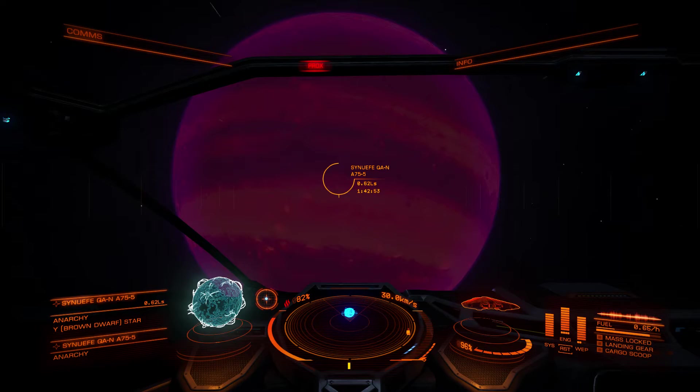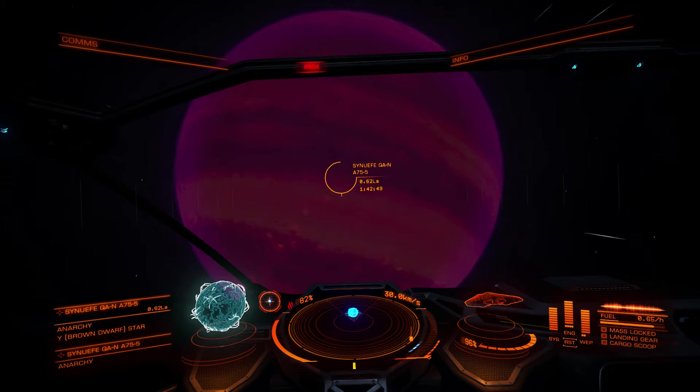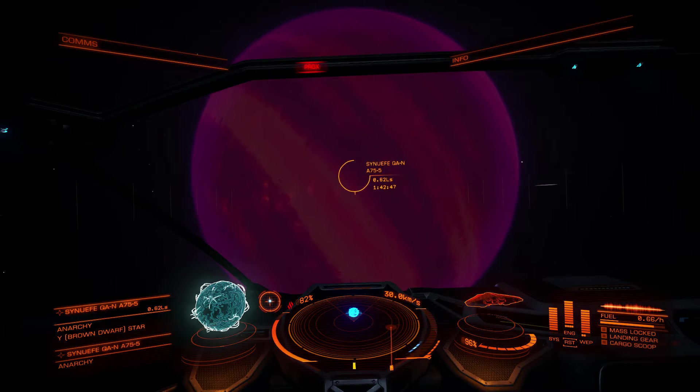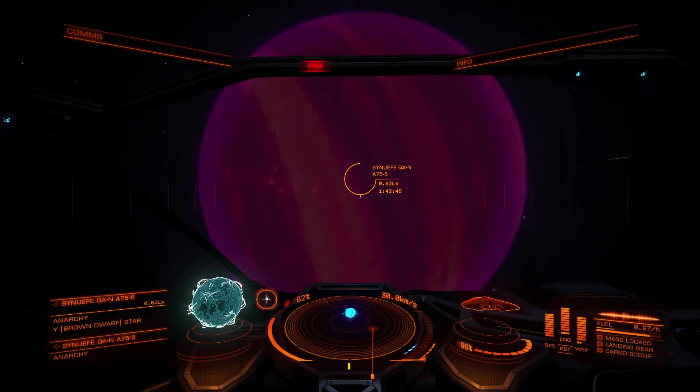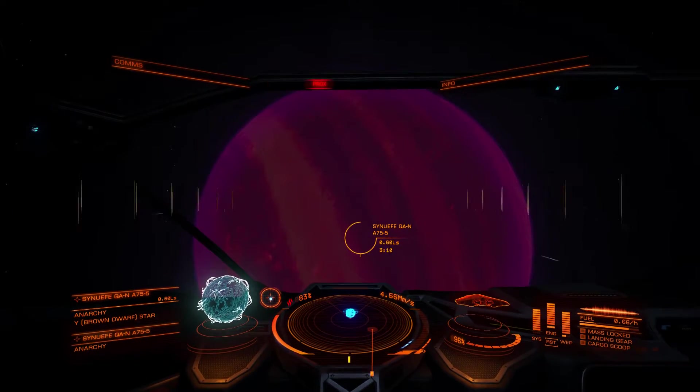Quick edit — yep, hydrogen. Delicious. The next thing I needed to do was decide where I wanted to go, and as I was looking around I noticed the Witch Head Nebula and I thought, why not? So off I went.